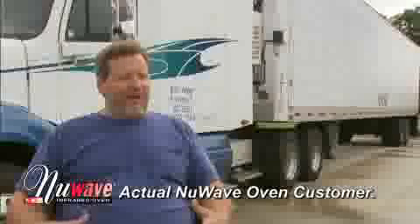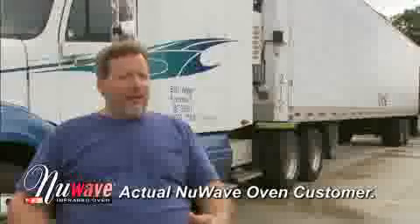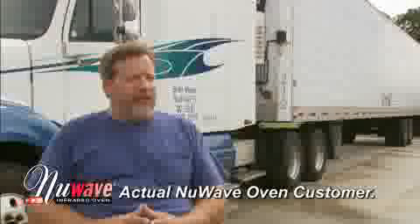Before I got the New Wave, whenever I wanted to eat, I would have to find a truck stop or find a place with truck parking available. The food was usually very expensive and not really very tasty. And now, with the New Wave, I'm able to cook up healthy meals in a short time. I can park wherever I wish to, and I can eat for a lot less money and much higher quality food. I would have to say my biggest surprise about the New Wave would be the ease of use and cleaning and the high quality of the food that it puts out.